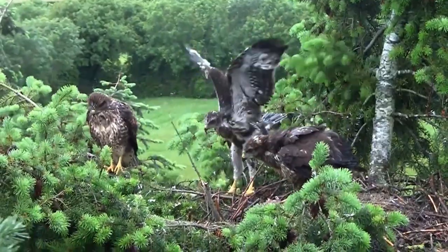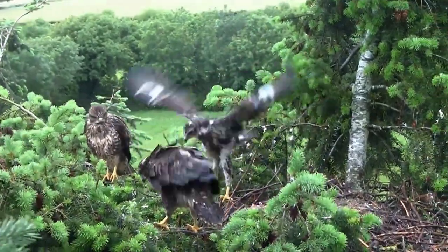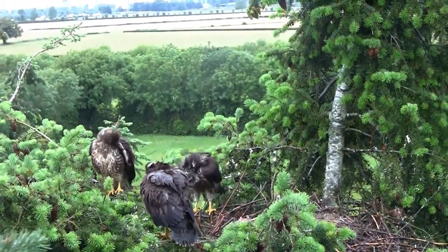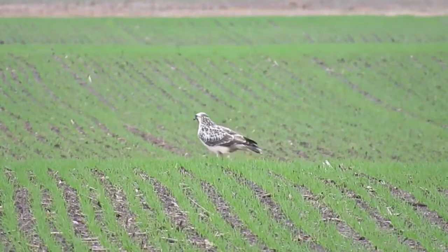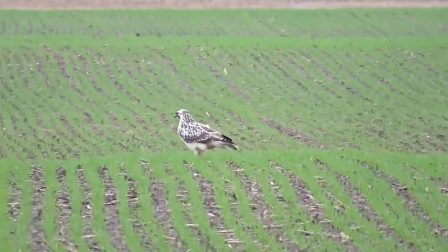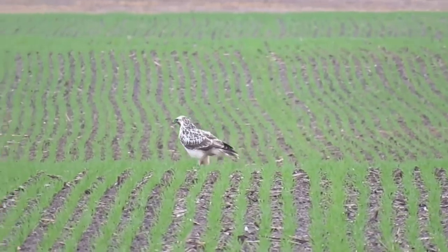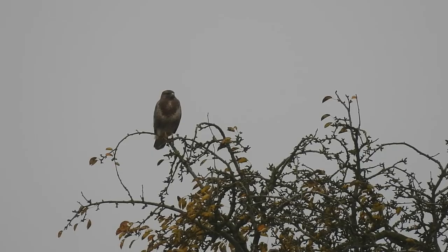Each pair will only breed once per season and will often pick a different nest site every year. Over the past 30 years, buzzards have done extremely well across most of Europe and there are now more than 300,000 breeding pairs in the UK alone.